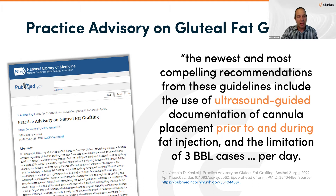In 2021, the ASAPS president commissioned a working group on patient safety, charged with addressing new guidelines for the safety and welfare of patients undergoing gluteal fat grafting. The practice advisory was published in April of this year — the first since the working group was formed — and claimed that mortality is likely due to uncertainty or lack of documentation as to the correct plane of fat injection. The newest and most compelling recommendations include the use of ultrasound-guided documentation of cannula placement prior to and during fat injection.